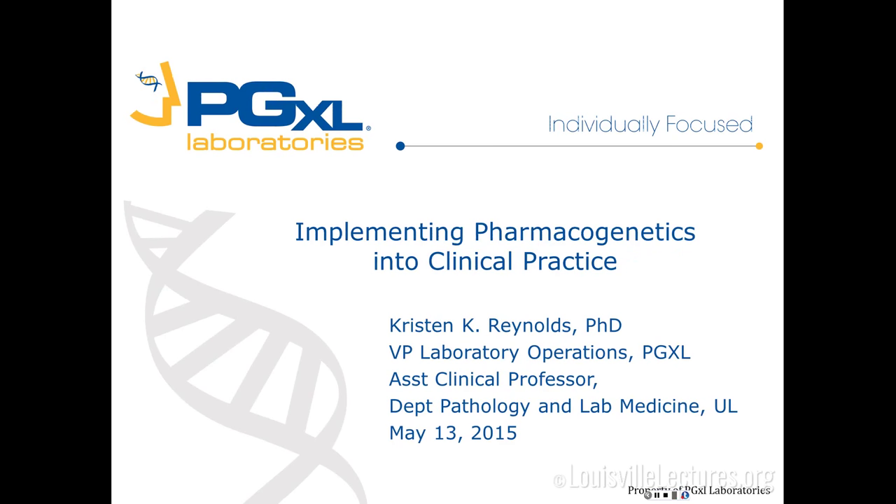Today we're going to talk about pharmacogenetics testing. This is a program we're starting with UofL through the Department of Medicine — one of the initiatives that Dr. Roman began late last year. PGXL Laboratories is a lab that actually spun out of UofL's Department of Pathology several years ago, and we are still affiliated with UofL, even though we're technically a private entity.